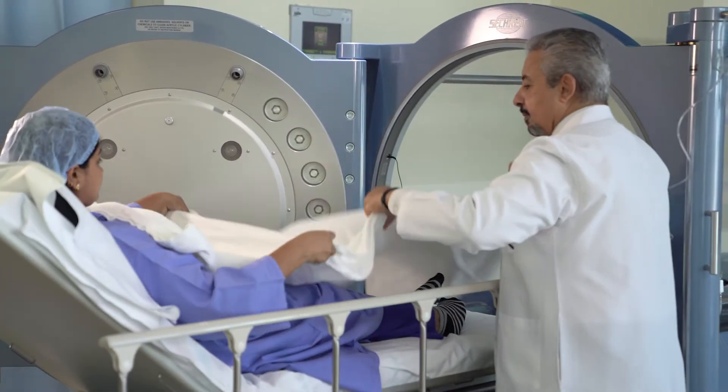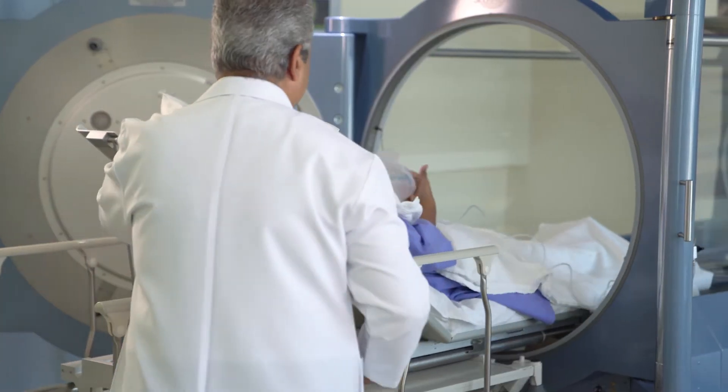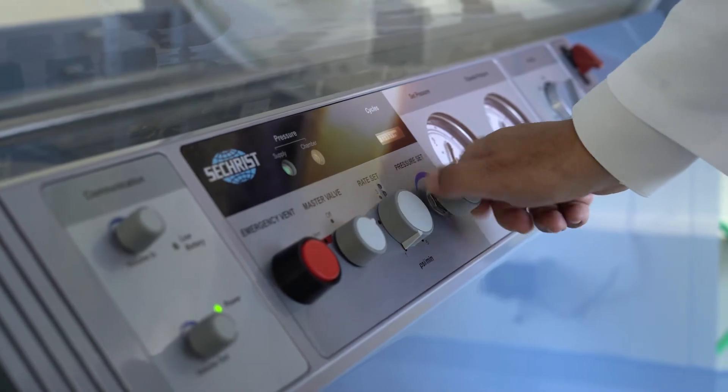Hyperbaric oxygen therapy involves giving the patient 100% oxygen. From the name, hyperbaric means high pressure, so we increase the pressure on the patient's body. The aim of the treatment is to get a huge amount of oxygen inside the patient — at the end of the session, it's almost 15 times the normal amount.